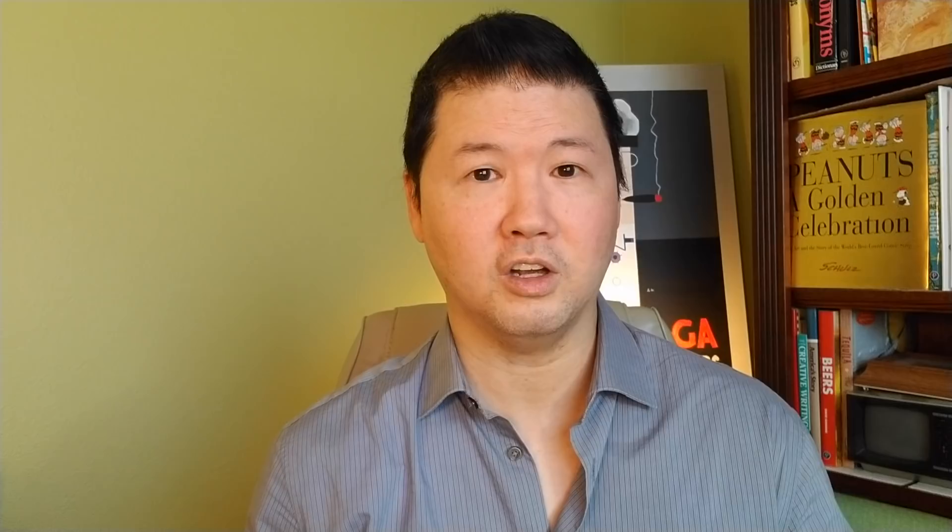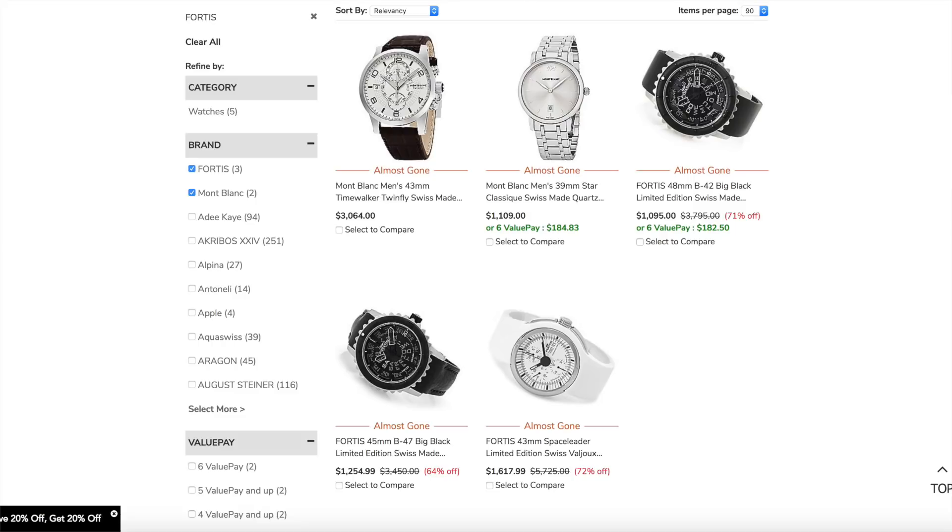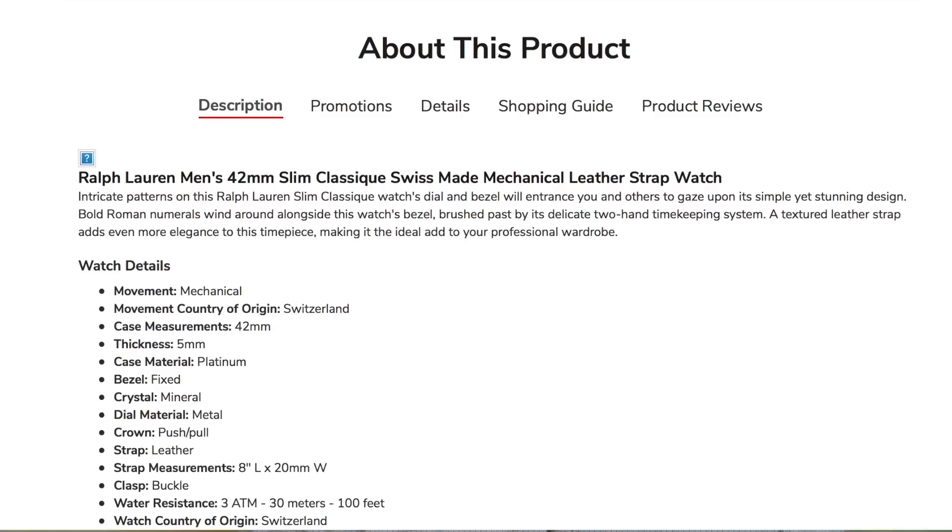Let me talk about Ralph Lauren for a moment. Their Platinum 42mm retails for $33,000 on their own website, but on the home shopping network it's $8,245 less an additional 20%, bringing it to around $6,700 — payable over six months at just over $1,100 a month. Or Ralph Lauren's world timer, which retails for $11,000, is now about $2,700 — roughly $450 a month for a world timer using a JLC movement. These are brand-new watches, not pre-owned.